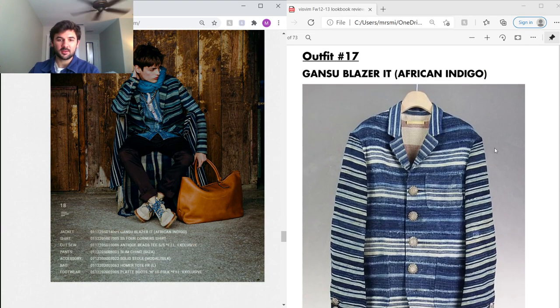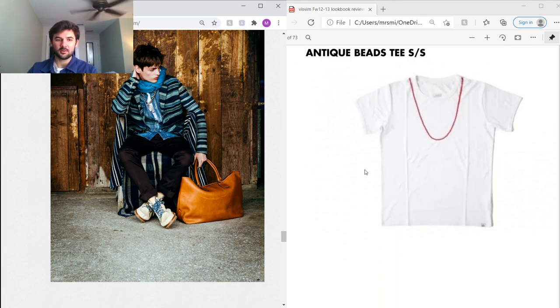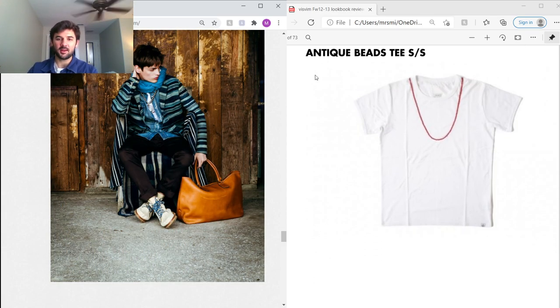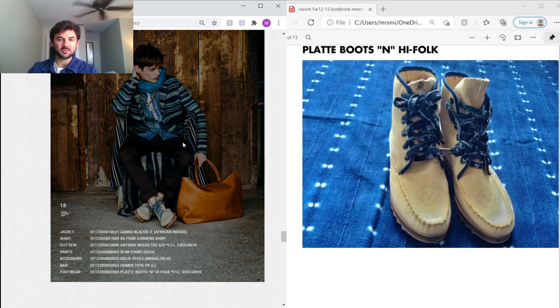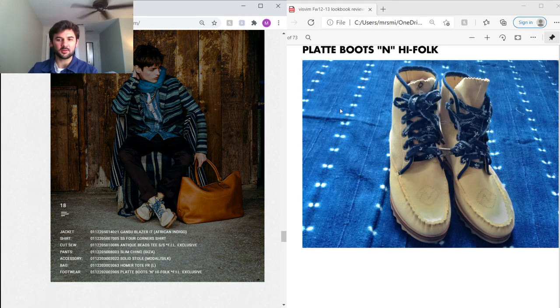Next, the Gansu Blazer — made in Italy using African indigo. Each piece is unique because they source this indigo individually, making it super rare. Under that, the Social Sculpture Four Corner Shirt we saw before. Under that, an Antique Beads Tee — literally a tee with beads stitched on; it kind of looks like a necklace when worn. Slim chinos in Giza fabric, and the Plate Boots — but these have an 'N' stitched on the toe and PeaceY laces. Maybe a collaboration; they're pretty rare.